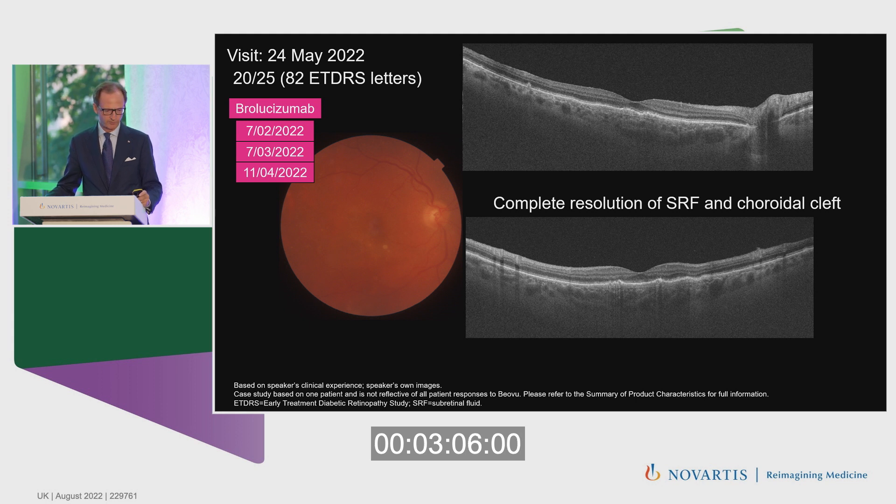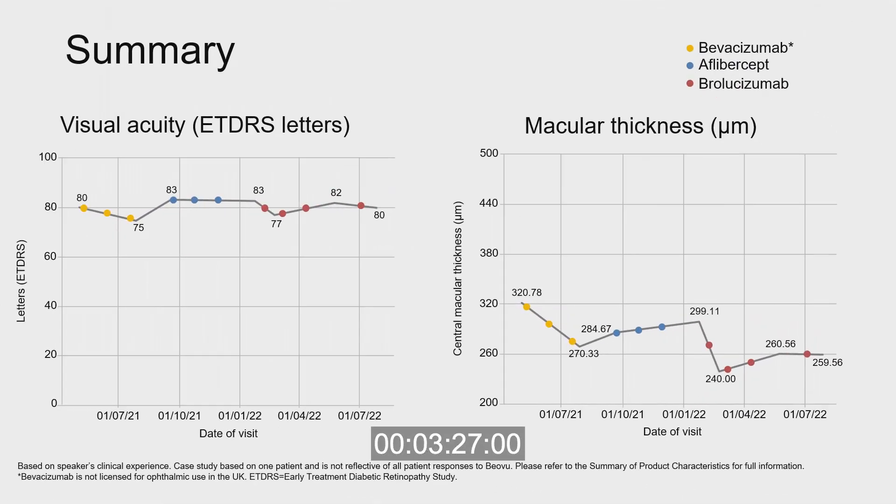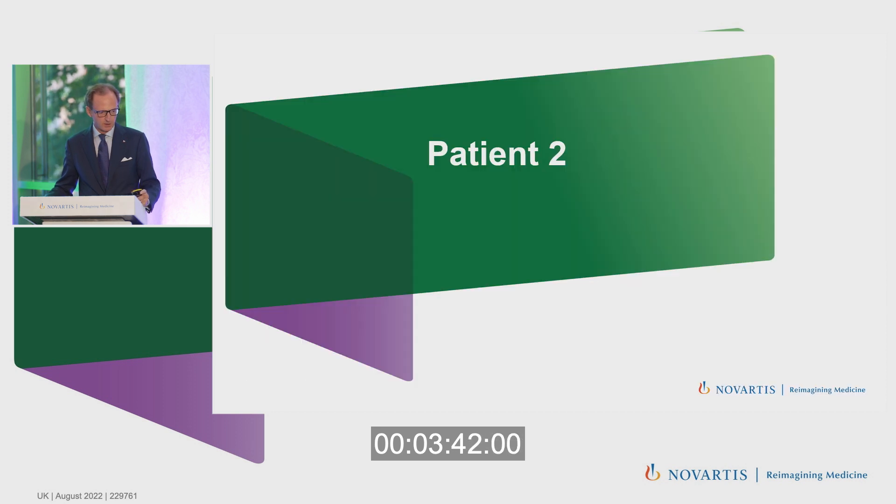We performed another injection in July 2022 to maintain the good effect obtained with the loading phase of brolucizumab. This slide summarizes visual acuity and central macular thickness across the different anti-VEGF treatments performed on this patient.